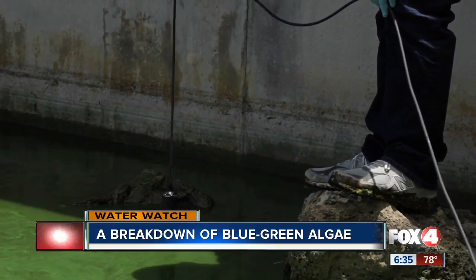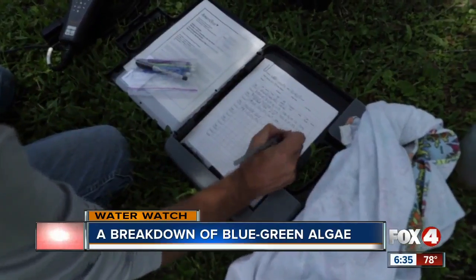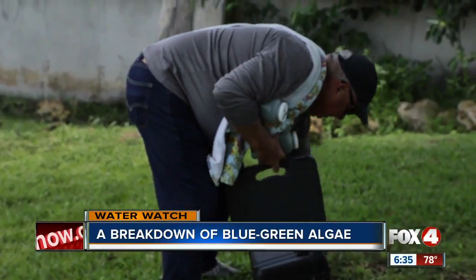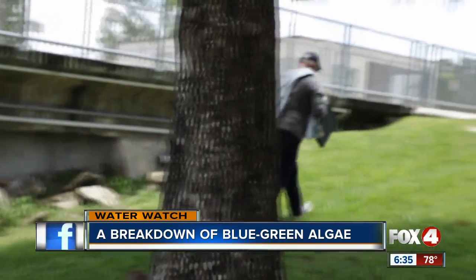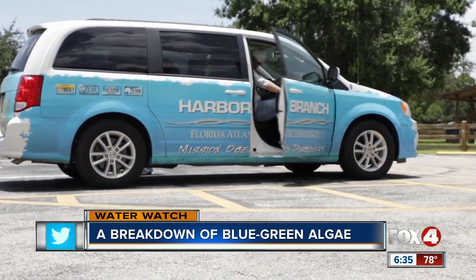He's been studying algae for more than 40 years. Right now, he's sampling a microcystis bloom — what we call blue-green algae. Microcystis is a toxin that comes from cyanobacteria, a blue freshwater bacteria that can photosynthesize, like algae.